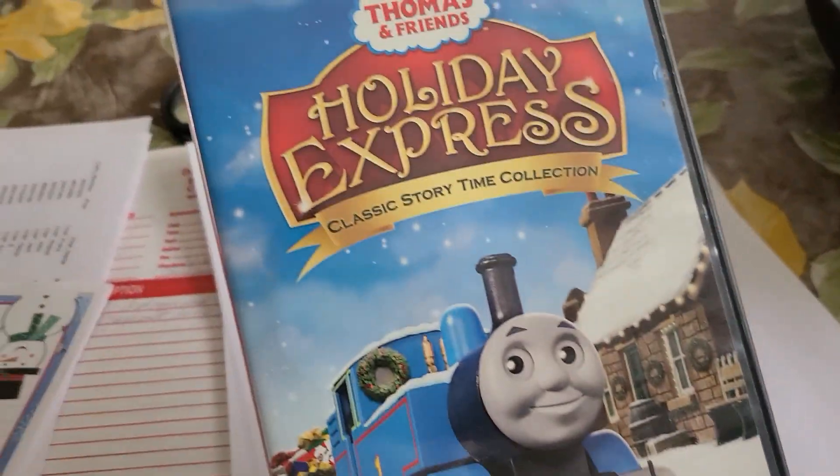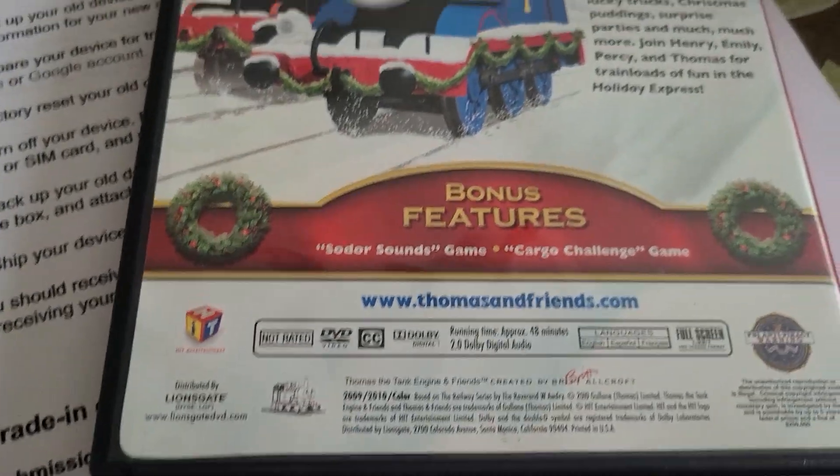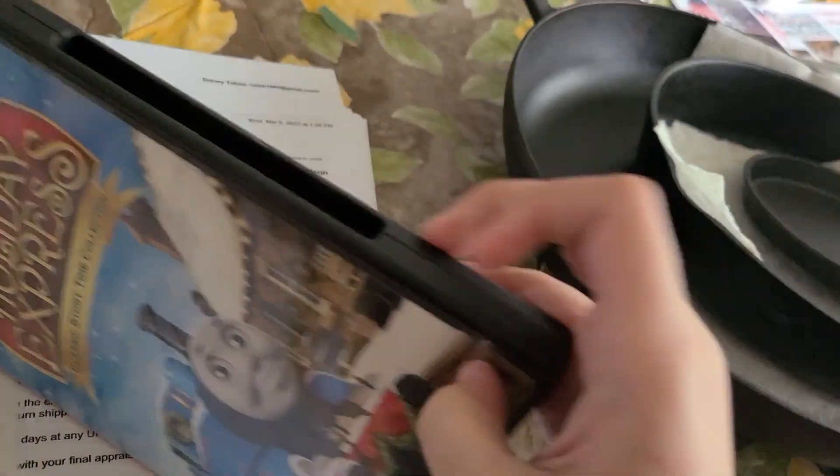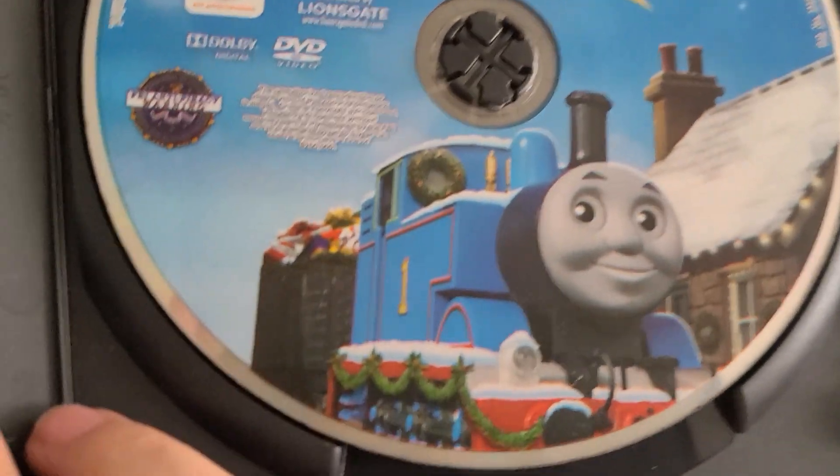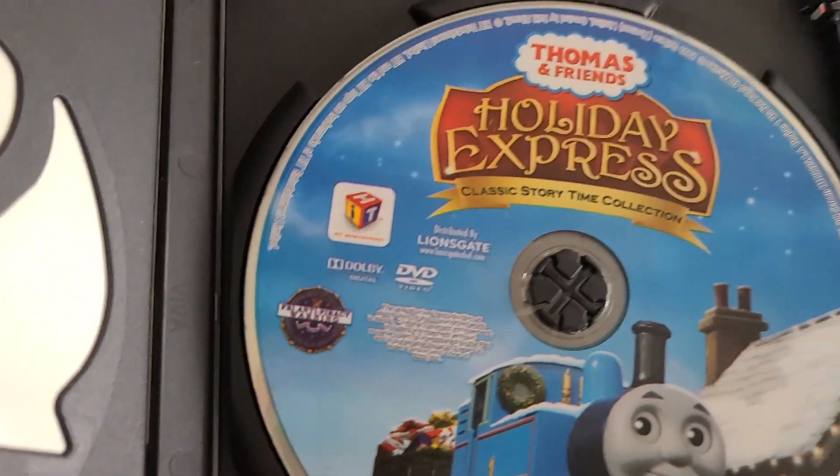So here's our first thing: Holiday Express. There's the front side and back — I mean spine and back. So there we go, just normal stuff. There's Holiday Express.